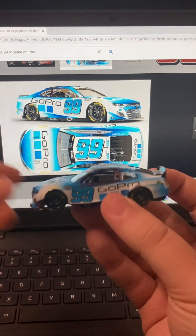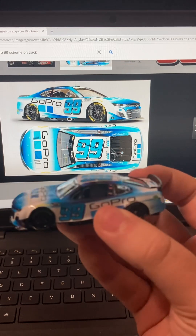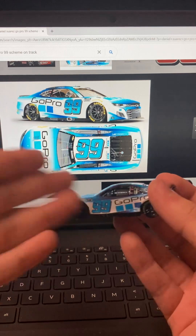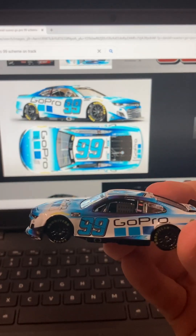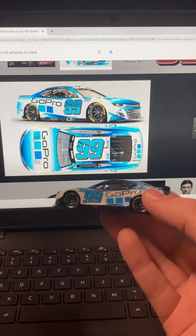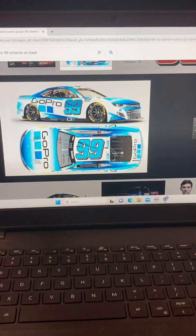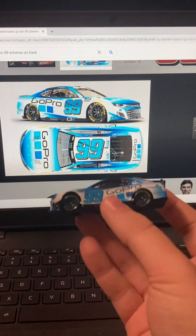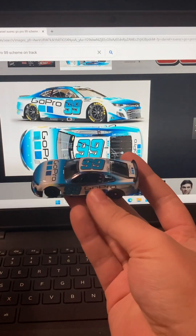The Suarez car — and yet again, why is it purple? Why is it purple? It's not supposed to be purple, it's supposed to be dark blue. This is purple! How can you sell this, Lionel? How can you sell this and say yeah, this is the exact same paint scheme that Daniel Suarez drove last year?